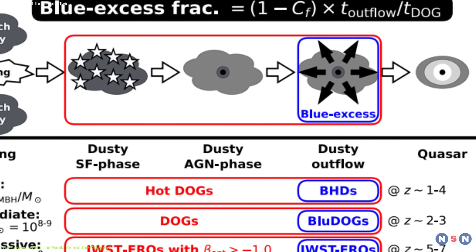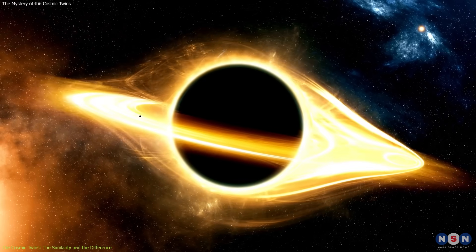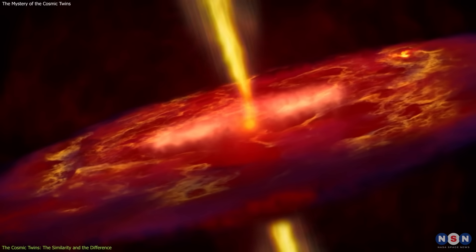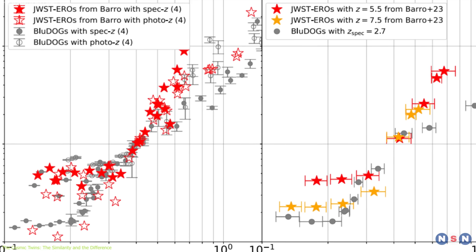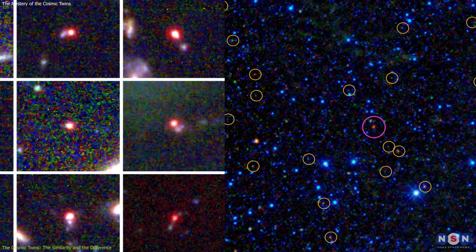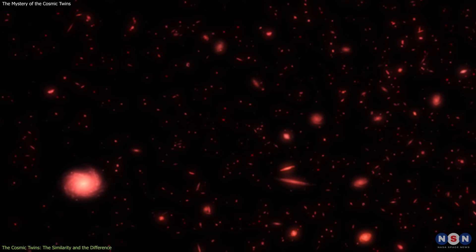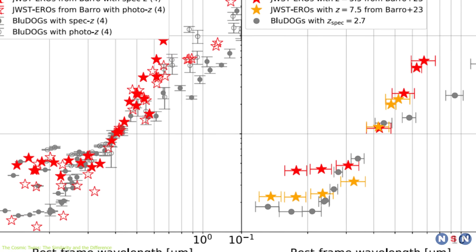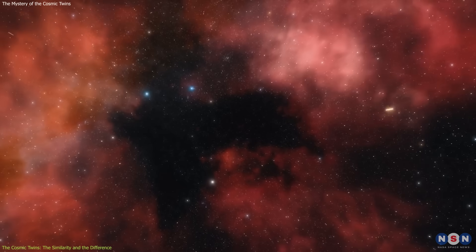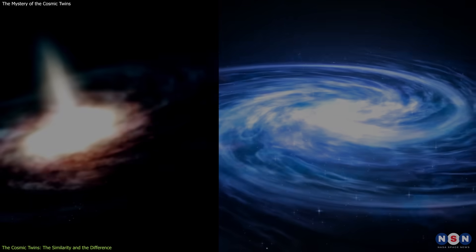Another explanation is that they share a common evolution, meaning they represent different stages of the same process of galaxy and black hole formation. This process could involve cycles of gas accretion, star formation, AGN activity, and gas ejection, which regulate the growth and feedback of the objects. A third explanation is that they reflect a common selection effect — that they are biased samples of a broader, more diverse population, and we only detect objects with properties visible to James Webb, related to orientation, dust, distance, and redshift.